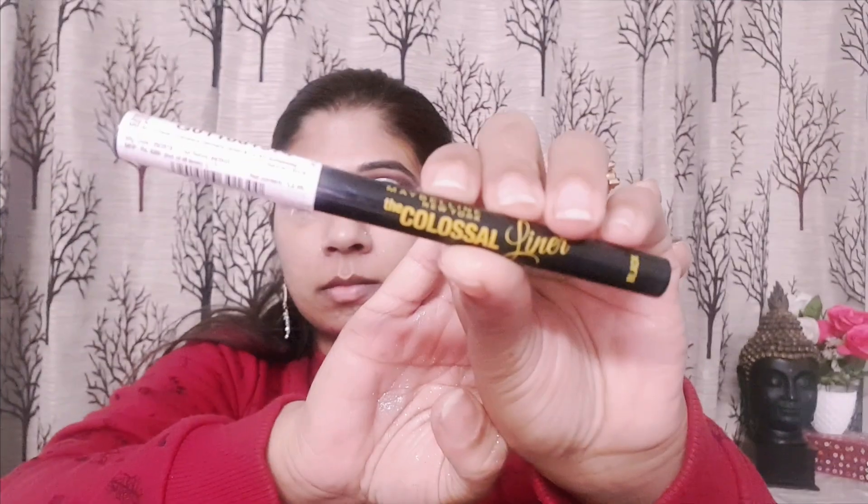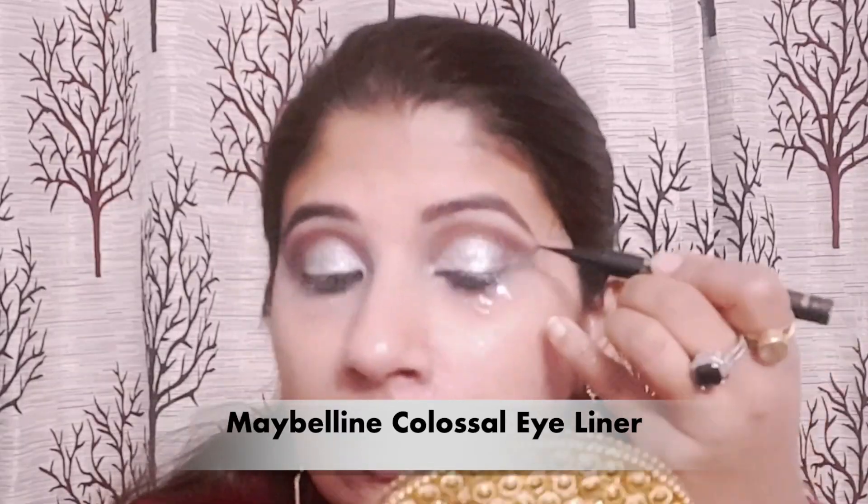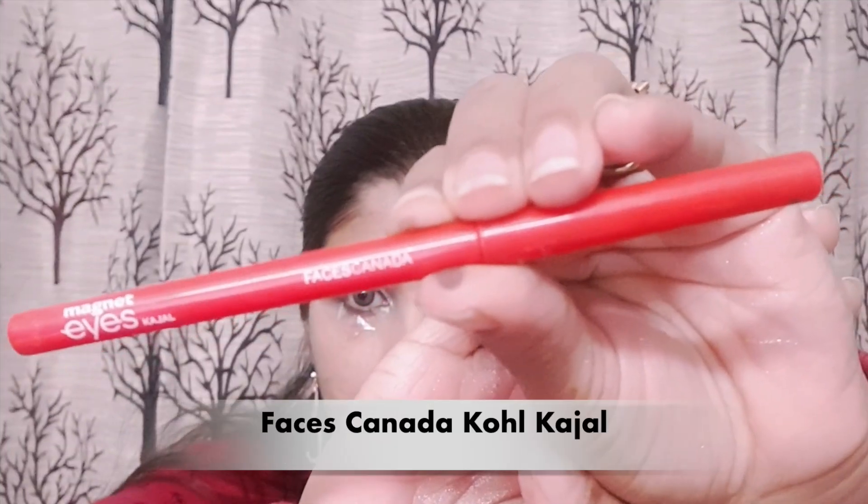Next, I have drawn a winged eyeliner with the help of Maybelline's Colossal Pen Eyeliner. Then I have used Faces Canada Kajal.